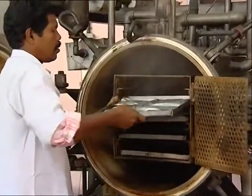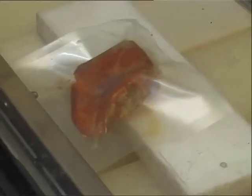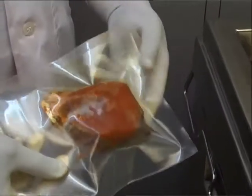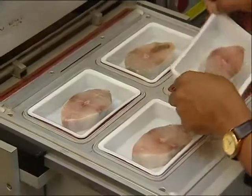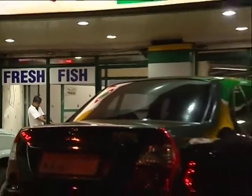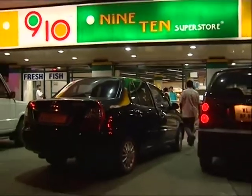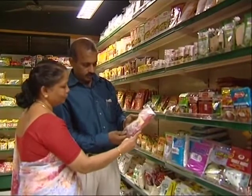From these, the Institute has now taken the industry to modern technologies like retortable pouch packing, vacuum packing, and modified atmosphere packing. These methods have their advantages and disadvantages, and consumers prefer preservative-free and microbiologically safe products.